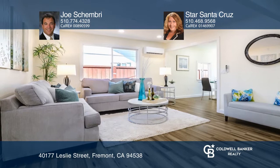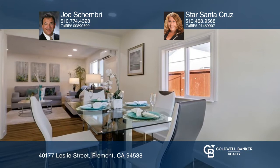Introducing this fully remodeled four-bed, two-bath, single-story home. Along with this lovely home comes ADU design plans and city approval.